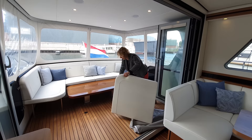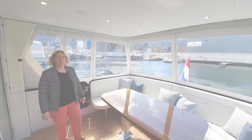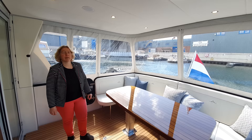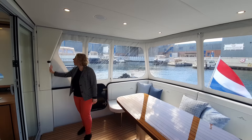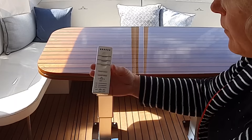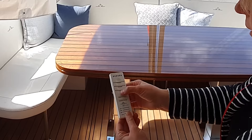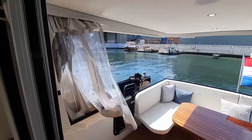Now we have a nice lounge bed. A very special element of this Grand Sturdy 500 Sedan is the one-touch cockpit cover. That means this cabrio cover can be electrically opened and closed in two parts, and stored neatly at the side. With this remote control we can open the starboard and port sides of the cover — first we open the starboard side. Then we take the parts together.